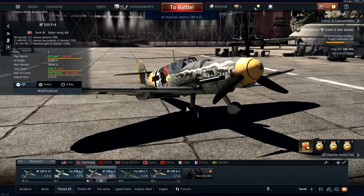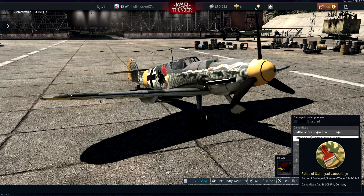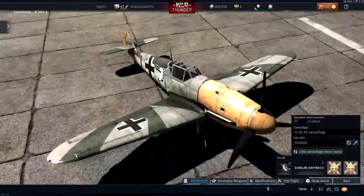The BF-109 F4 has some really cool skins — just let me show you. It's just one of my favorite BF-109 variants, but just look at this. You got this one right here. This is really nice.